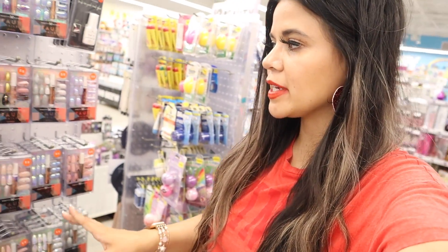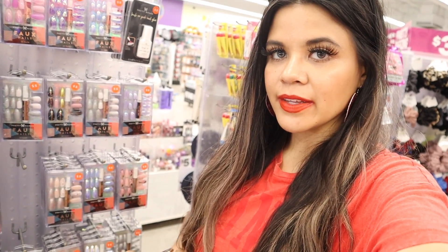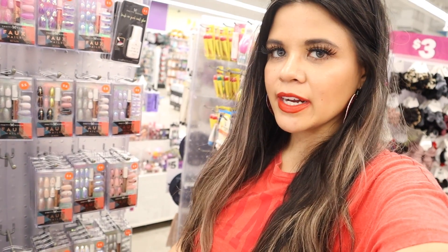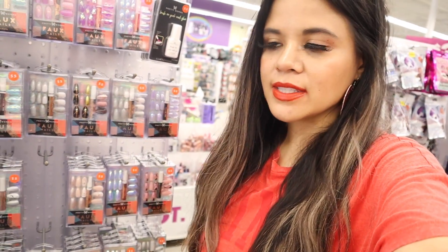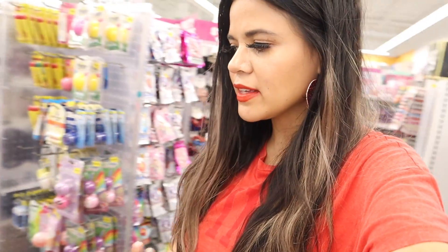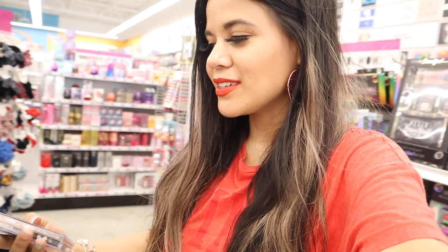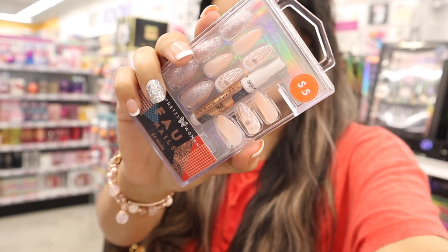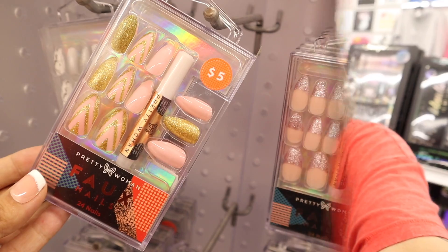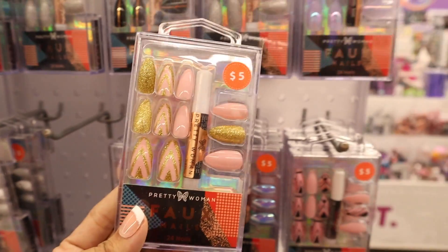Keep in mind the glue from Five Below isn't as good as Kiss glue. If you buy the Kiss glue, get the brush-on one because it's less messy and very strong. I'm going to buy two nail sets — they're only five dollars each, so ten dollars for two, which is a pretty good deal. You'd probably spend more at Target or Walmart. This pair right here is super pretty — I love the glitter. Here's a closer look at the second one: light pink with gold glitter, going to look so good with a tan.